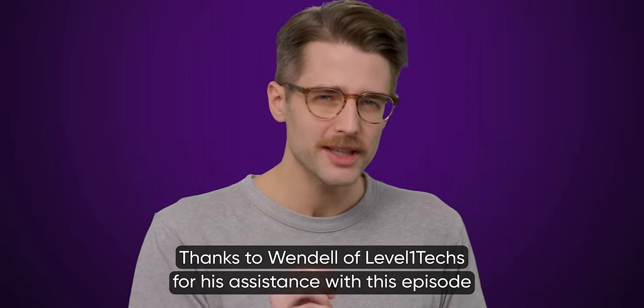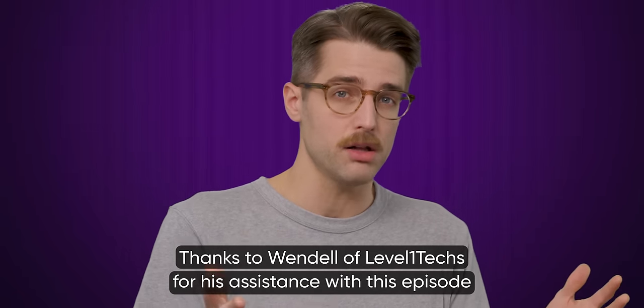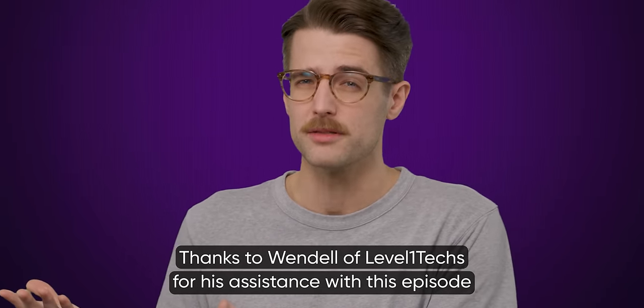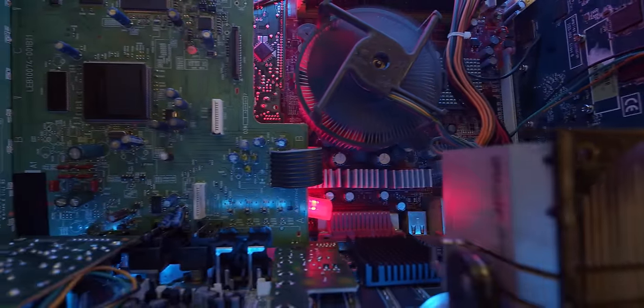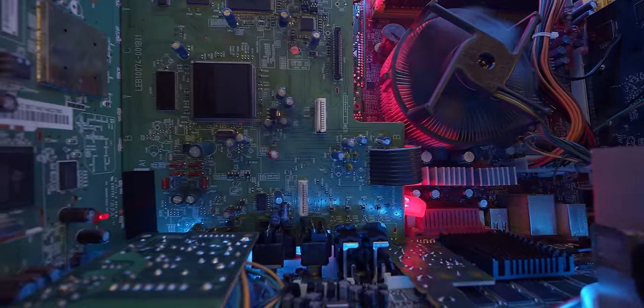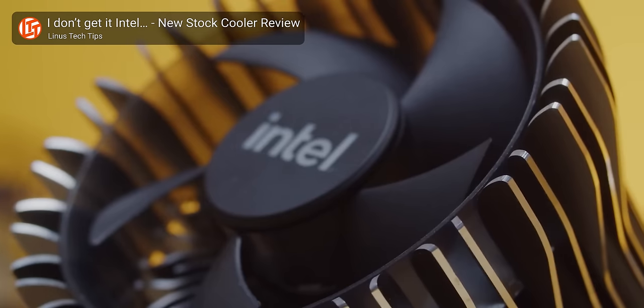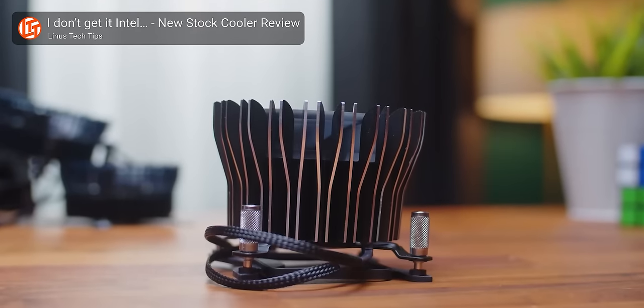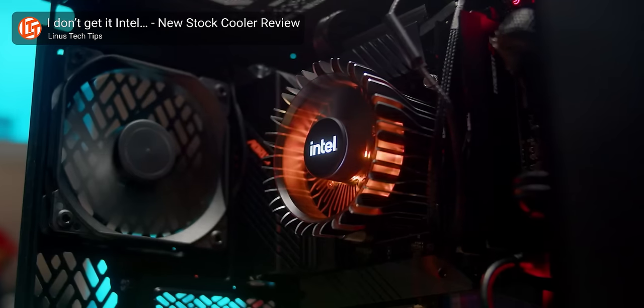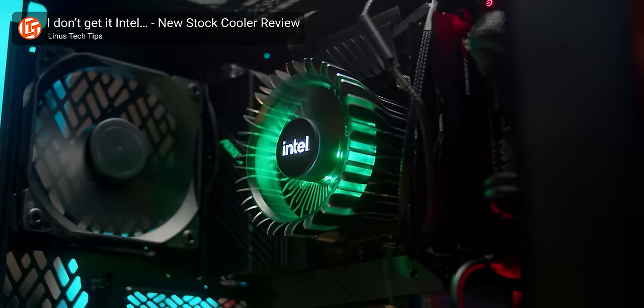But do you really need to upgrade from your stock CPU cooler at all if you're just worried about cooling performance? Many enthusiasts simply go out and buy an aftermarket cooler because they're planning to overclock their chips. Since stock coolers are only designed with stock frequencies in mind, they tend to have fairly limited capacity to absorb the extra heat caused by overclocking.